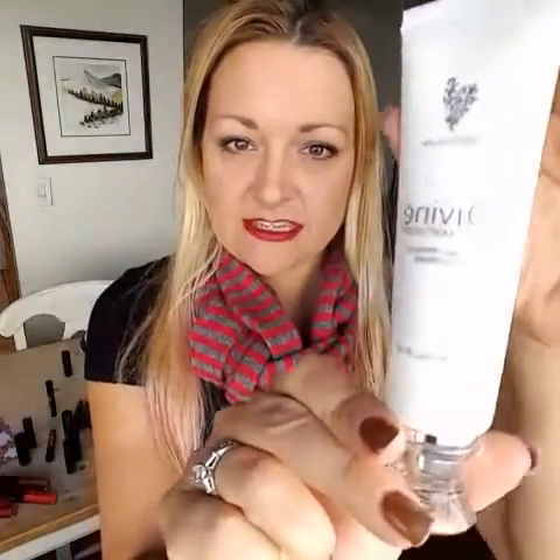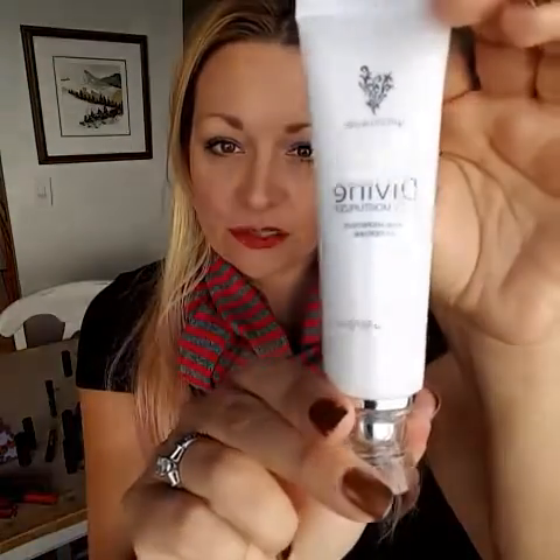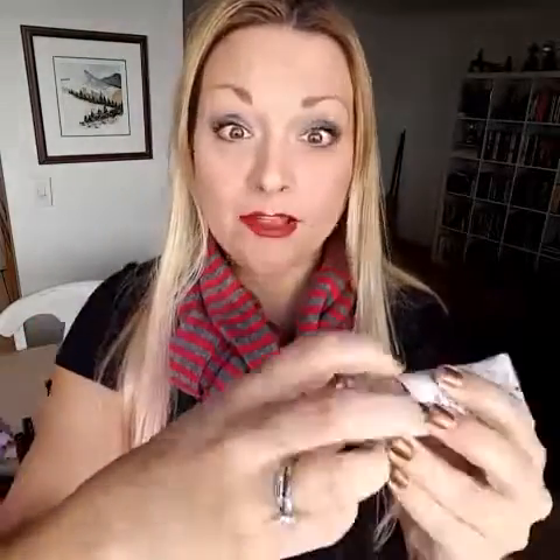If she is a makeup wearer, it'll help her makeup last all day. Also, Divine — this is our special new moisturizer, formulated for any skin type: dry, oily, sensitive, acne-prone, whatever your skin is, Divine is appropriate for it. This is my favorite. I've always been the kind of person who says moisturizer makes my skin feel greasy, thick, and heavy — but this is so light. Let me just show you.